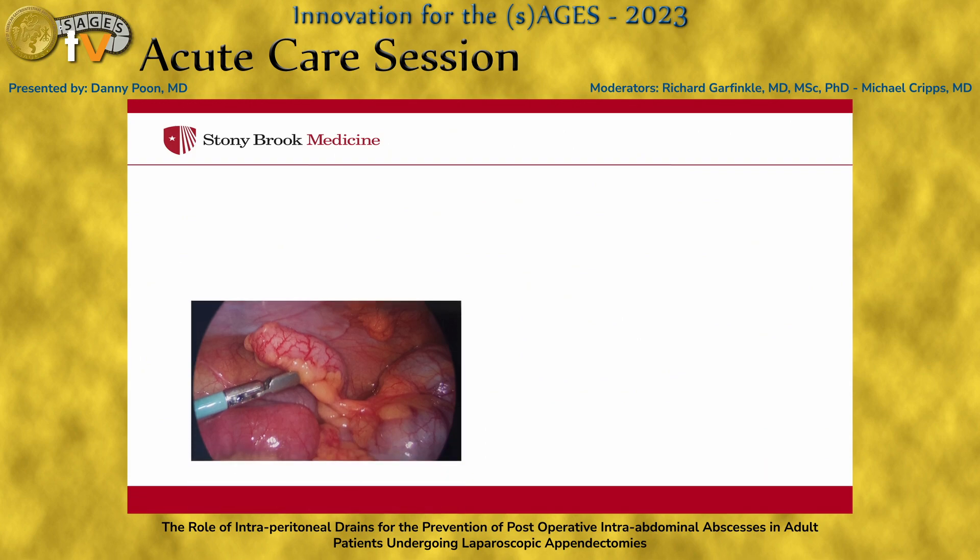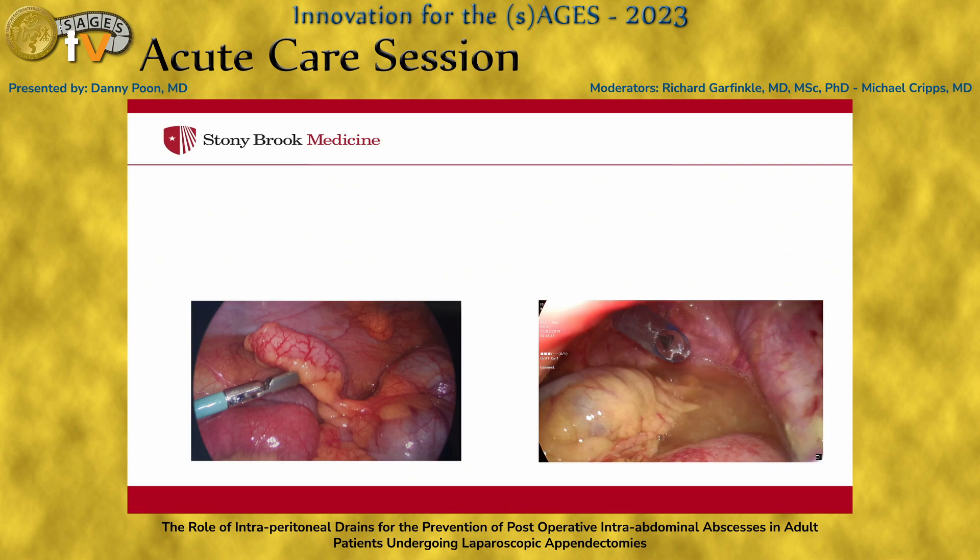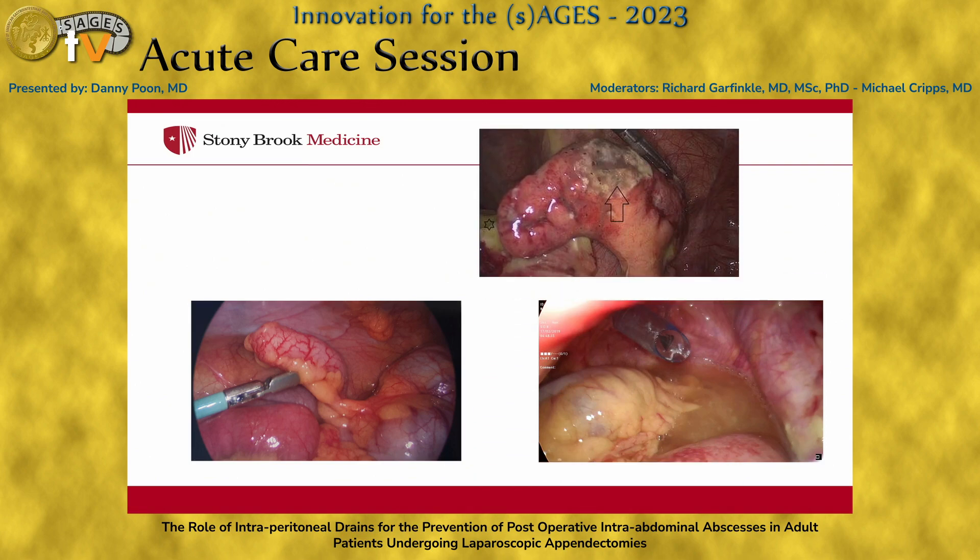Whenever I scrub into a lap appy, this is what I hope to find. But more often than not, I see this, and occasionally this. And the question that does come up from time to time is: do we drain or not to drain?